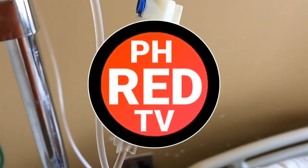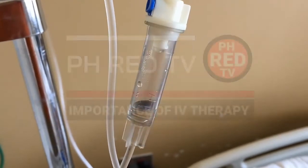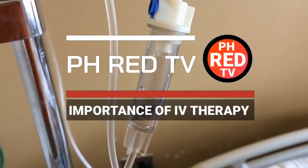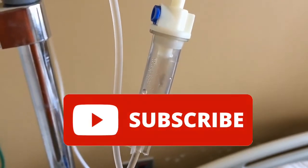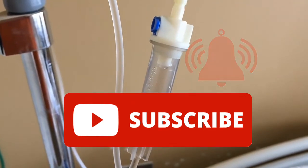Hi! Welcome to PHRED TV. In this video we will discuss a short overview about IV therapy. But before we continue, please subscribe to this channel and hit the notification bell icon to keep you updated on my future uploads.